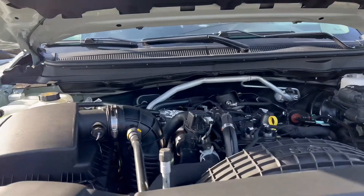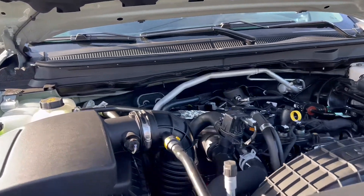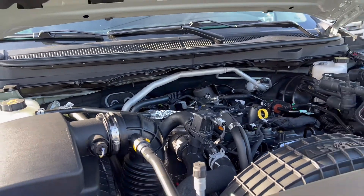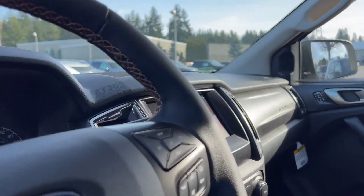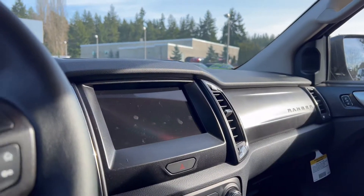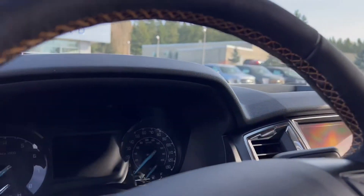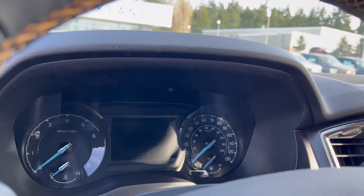With this you get 20 miles per gallon in the city, 24 miles per gallon on the highway, and 22 miles combined. On this XLT you have an 8-inch display system, and when you come to the gauge cluster you have a 4.2-inch display too, which is really nice.